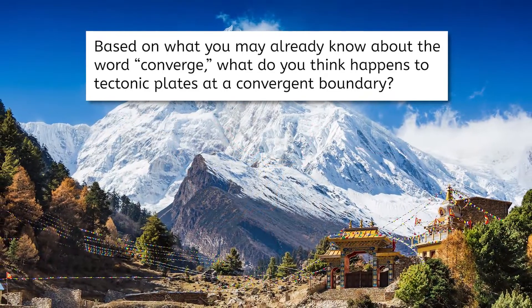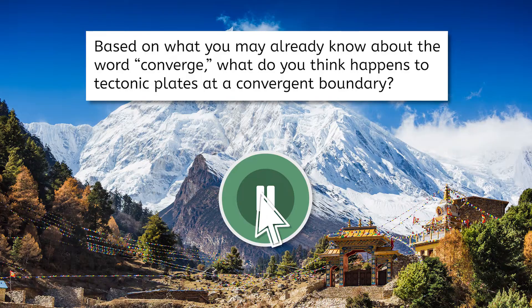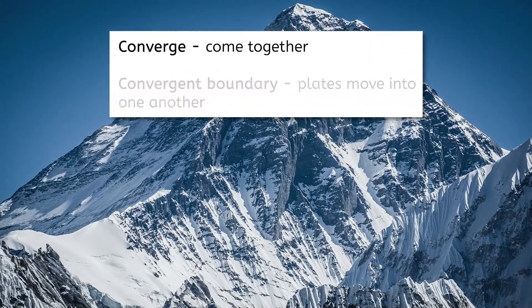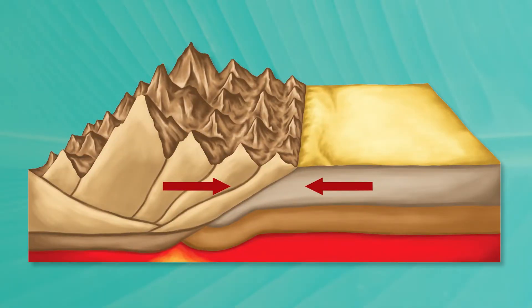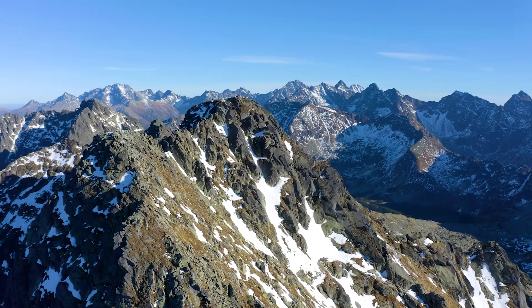Based on what you may already know about the word converge, what do you think happens to tectonic plates at a convergent boundary? Pause and record your thoughts in your notes. Since converge means come together, a convergent boundary is when plates move into one another. To picture what's happening, put your fingers together and lightly push them while relaxing them — notice how the tips bend upward? The same thing happens to Earth's continents when plates converge. So if you've ever enjoyed a mountain view, you probably have a convergent boundary to thank for that.